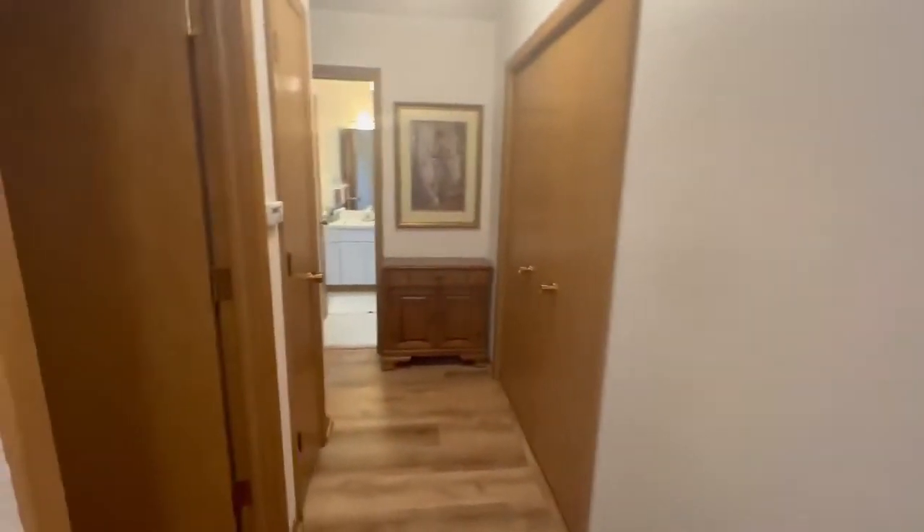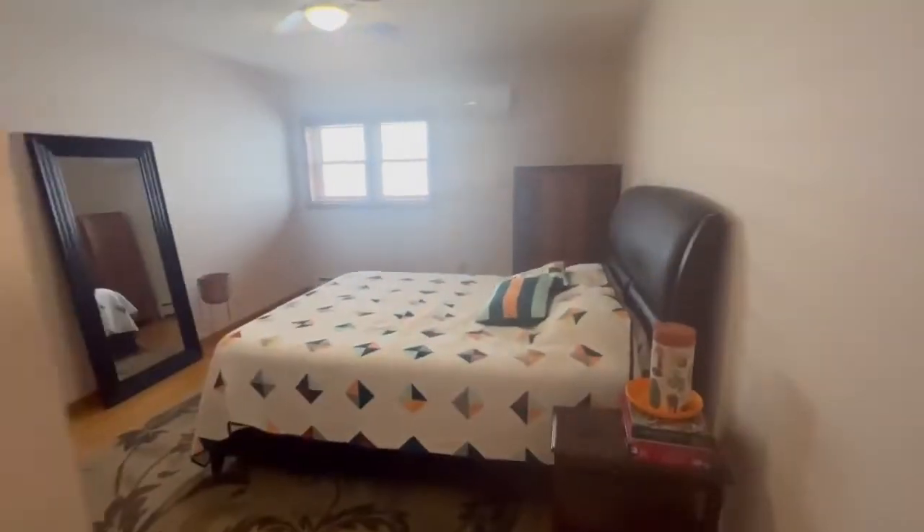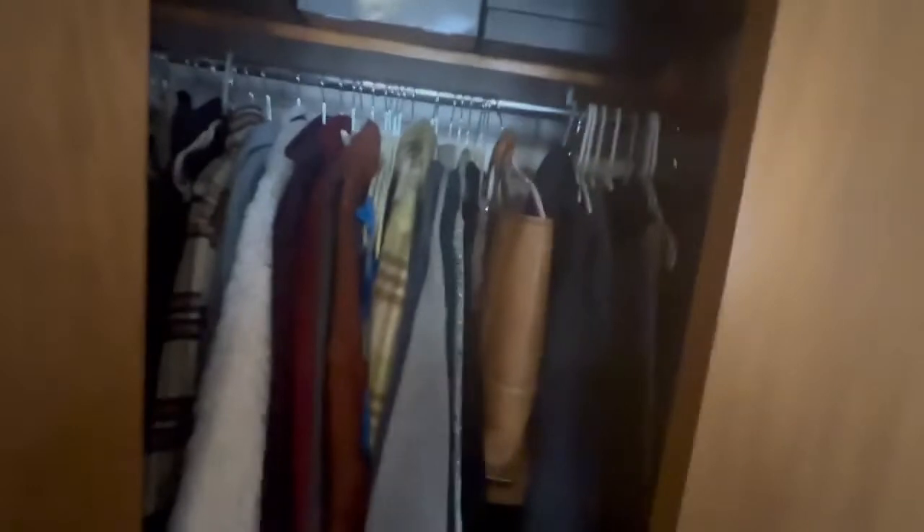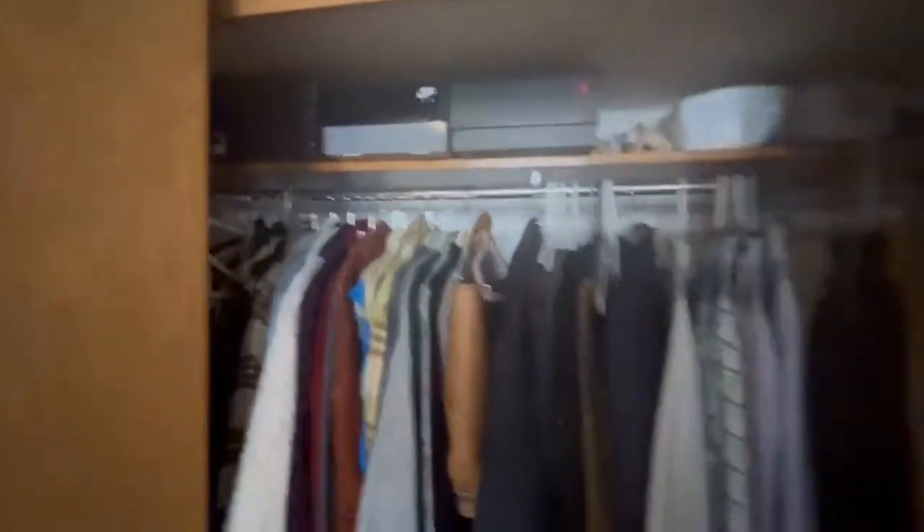You've got a storage closet that's actually quite big. Your first bedroom is to my left — you can see it's actually a pretty good size. Good-sized storage in your closet here, with huge storage space up above as well.